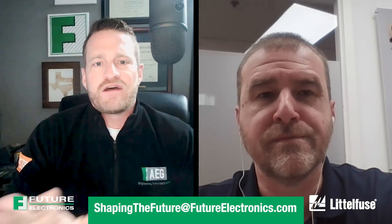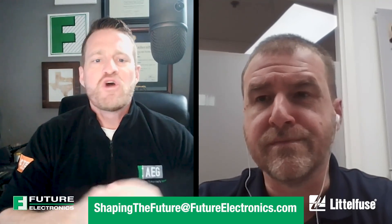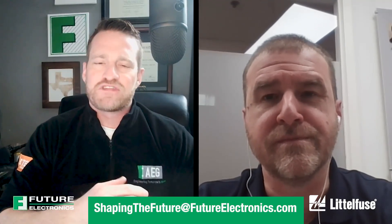Thanks so much for joining us on The Current today. We look forward to seeing you in our next episode. If you have any desire to speak with Future Electronics, our engineering team, or speak with Pete, please reach out at ShapingTheFuture at FutureElectronics.com — we'd be happy to speak to you soon.